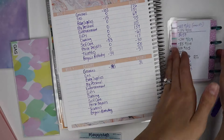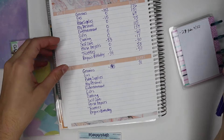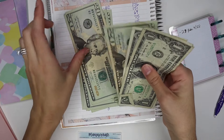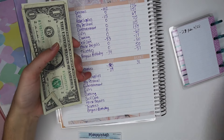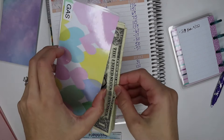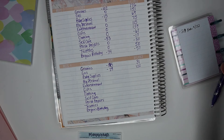Next we have gas. We spent $29, and we have $122 left. We might not need to fill our gas envelope with quite as much next week, so I'm going to reevaluate that after I see how long ago Drew filled up — because we have a lot of money in there right now.